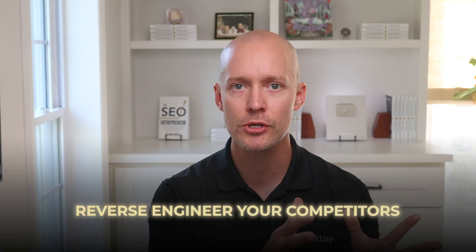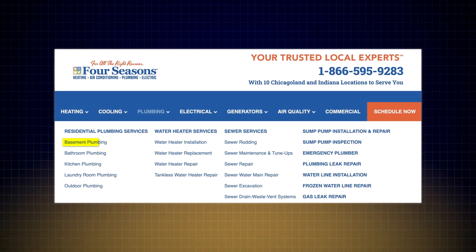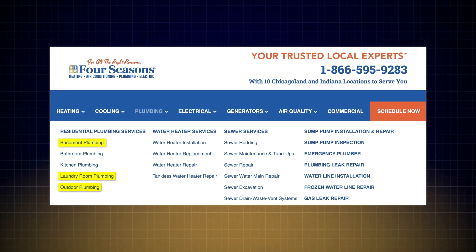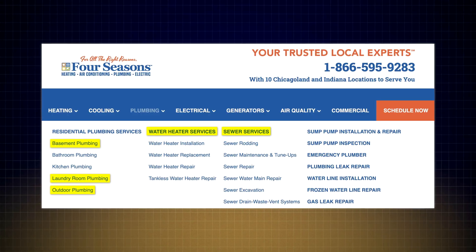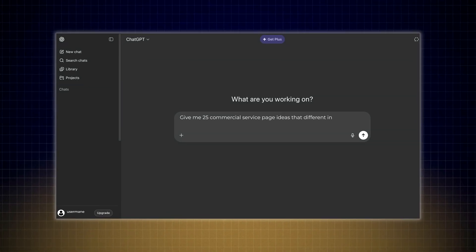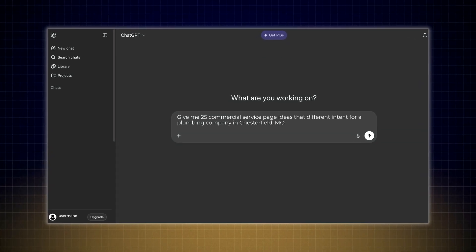If you're not sure what pages to build, you have two options. First, reverse engineer your competitors — go to their navigation and build similar commercial pages targeting unique service offerings. On one plumbing business's website, I found basement, laundry room, and even outdoor plumbing services, plus full water heater and sewer service clusters. In the broader plumbing category, you'll be able to create at least 25 to 50 service pages. Option two is to use ChatGPT to get inspiration by using this prompt.